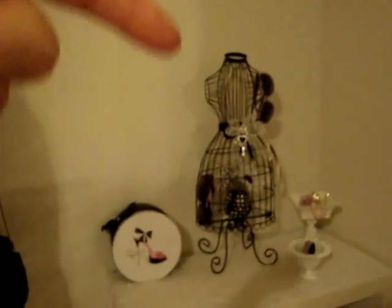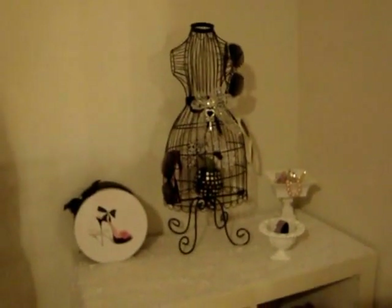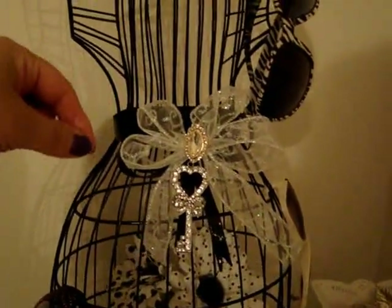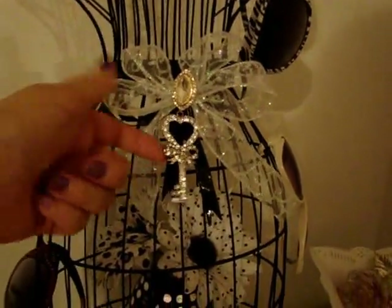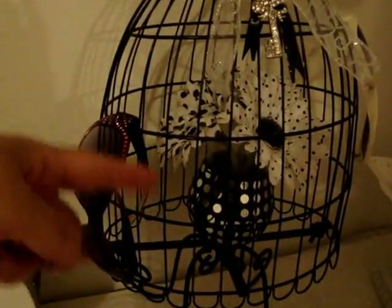Over here, the little dress form — my brother gave that to me for my birthday about seven years ago. It was cream and I did spray paint it black. I made this bow and put it on there. This was also a ring I bought at the dollar store — I just tore it off and glued it on there. And I bought this keychain at Michael's and put that on there with the twisty tie when I made the bow. And this is a vase that I bought at Ross.